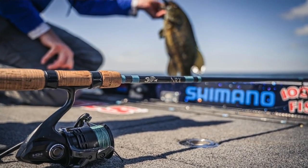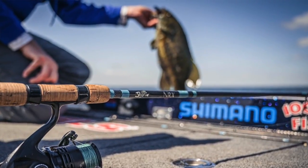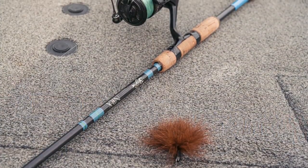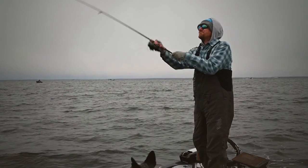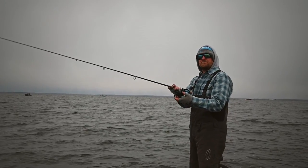My rod of choice is a G. Loomis NRX 901 spinning rod — that is seven foot six inches, medium light. That is a critical key. The longer rod and medium light action allows me to throw this thing a long ways. The key is you're going to have super clean water this time of year in the spring up north. I wouldn't throw this in muddy water — they're not going to see it. That's when a spinnerbait or something with blades, a loud lipless crankbait, something loud can get to them. This is clear water stuff.